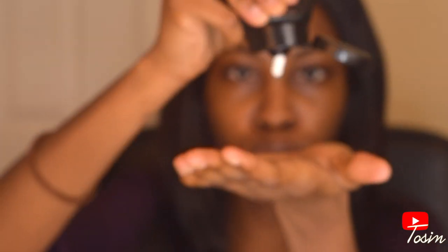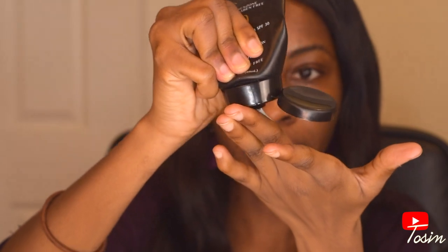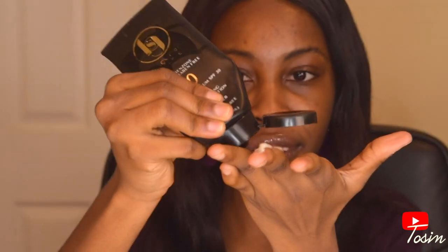It says you should apply liberally 15 minutes before sun exposure. I have used this before but let's pretend I haven't so you can see how it looks. I'm going to scoop out a little — I'm going to do the two finger method. If you don't know, there is an adequate amount of sunscreen you're supposed to use, but I prefer the two finger method because I feel like it's easy and everybody understands it.